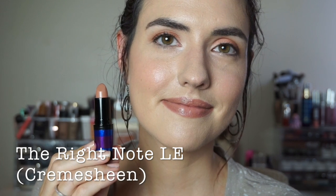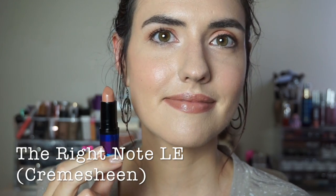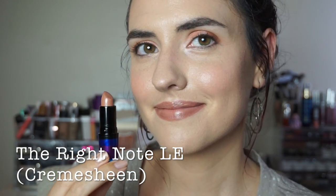This is another limited edition shade that came out for holiday 2015. It's called The Right Note and it's a cream sheen formula. It's kind of a bronzy light nude on me. Next we have Sew Select. This is a matte formula and it was also a limited edition shade, only available to MAC Select members. This is a deep mauvey nude on me.